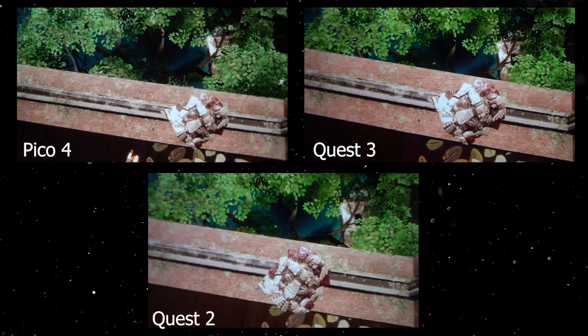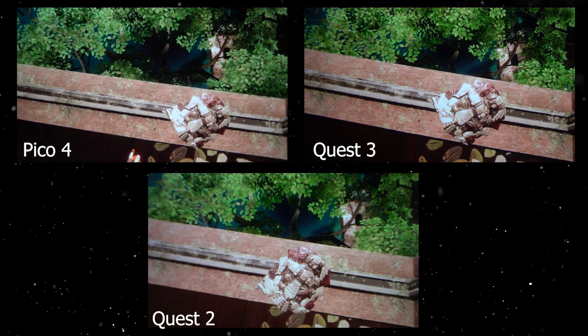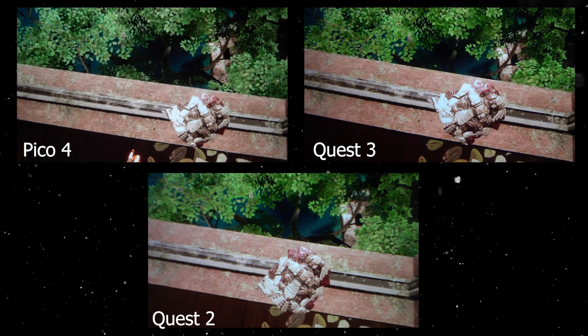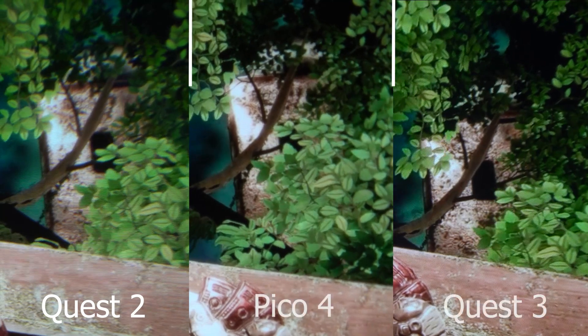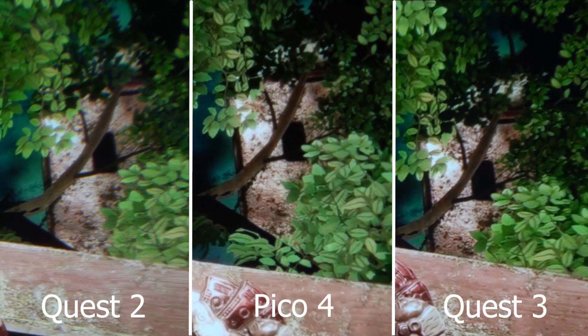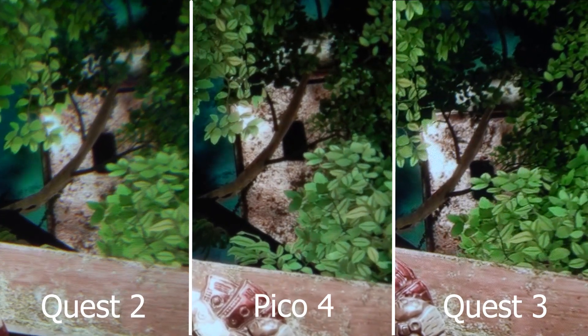It may be personal preference, but I do prefer the color profile on the Quest 2 and Quest 3. Colors pop out more on the Quest 2 compared to the Pico 4. If you zoom in on the Quest 2, you'll see pixelated areas around the leaves, whereas the Pico 4 and Quest 3 are smooth. The higher resolution on the Quest 3 and Pico 4 gives them a bigger advantage.